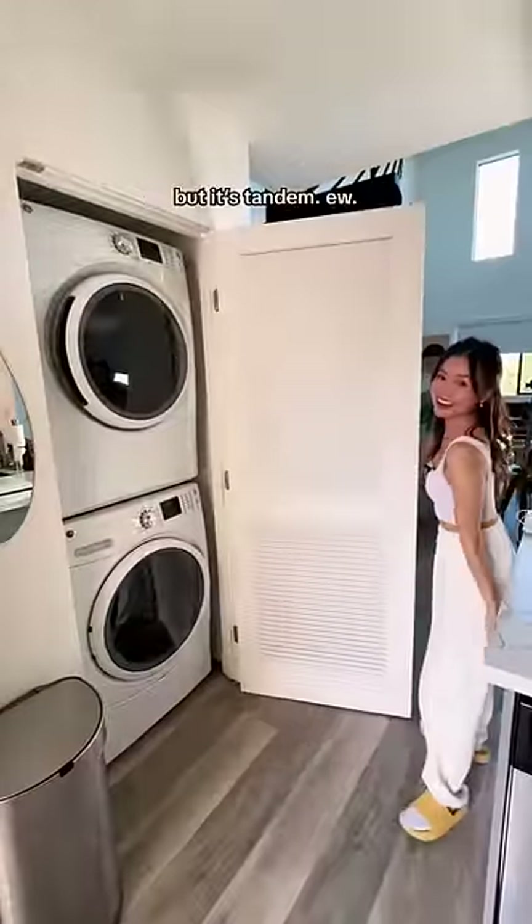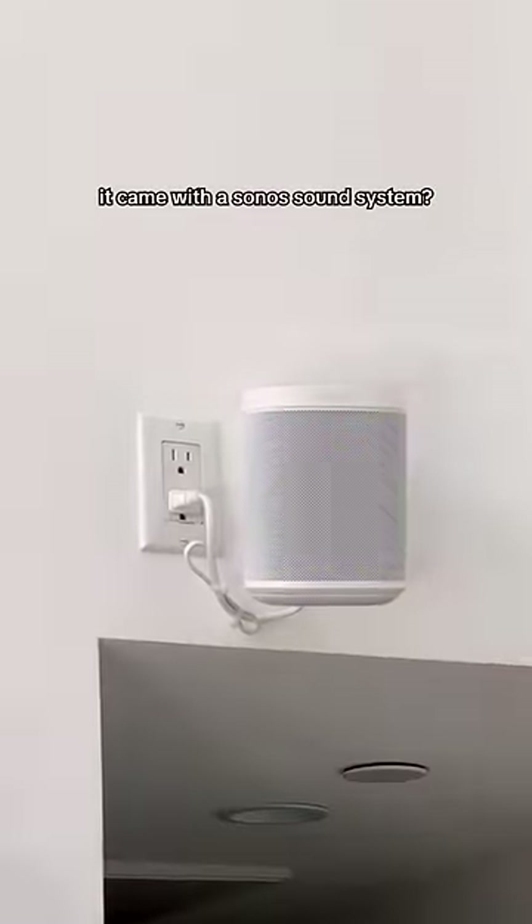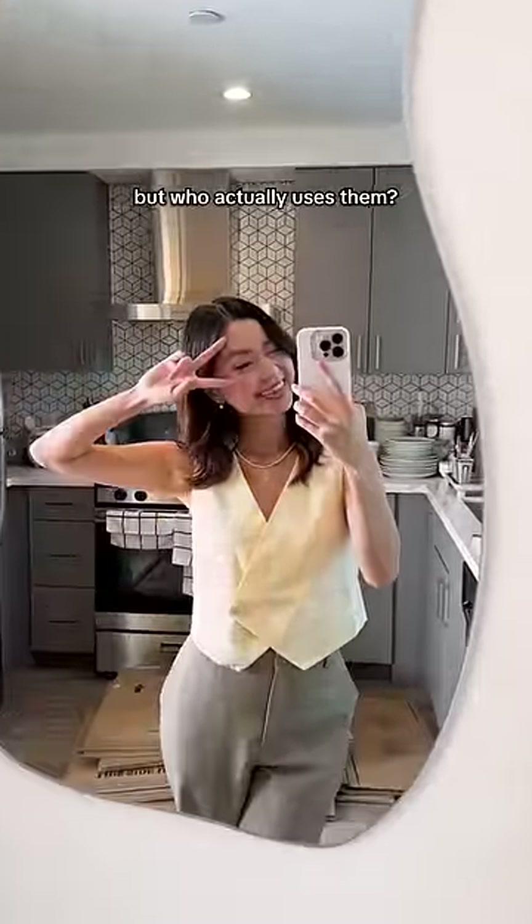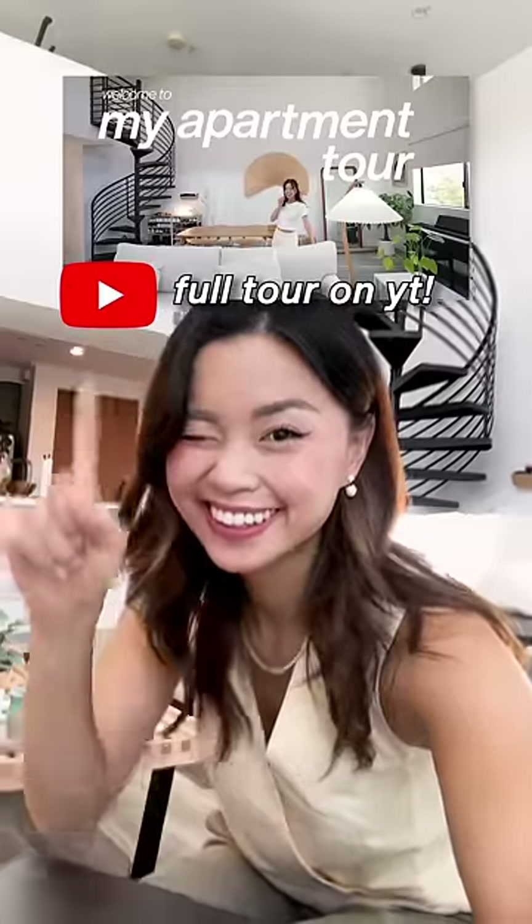We get two parking spots but it's tandem — ew. It came with a Sonos sound system and Spectrum Wi-Fi, which blows. No amenities, but who actually uses them. This place is beautiful at night too. Watch my full apartment tour on YouTube.